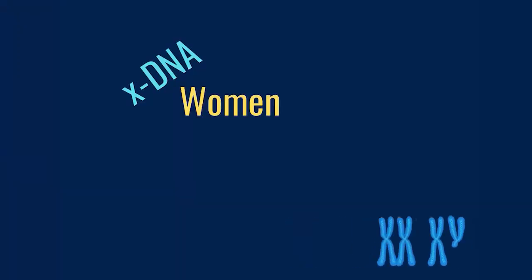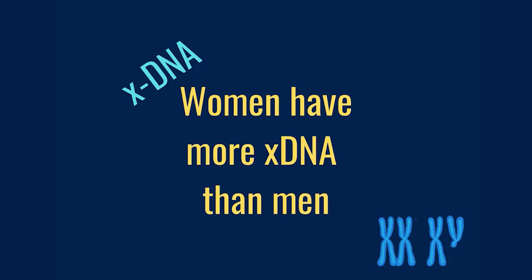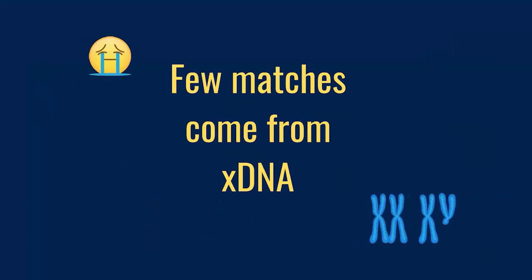The next one is X-DNA. Both men and women have X-DNA, but women have twice as much X-DNA as men do, because women receive an X chromosome from both their mother and their father, whereas men only receive an X chromosome from their mother. Knowing that women have twice as much X-DNA, you might start thinking that female DNA is better than male DNA in order to find matches. However, most of your matches aren't going to come through the X-DNA. You can look at your family tree and see that X-DNA is passed down in certain ways.